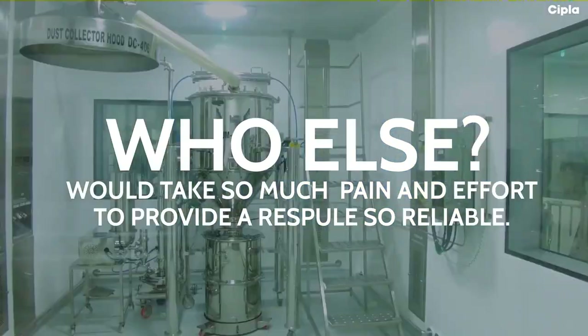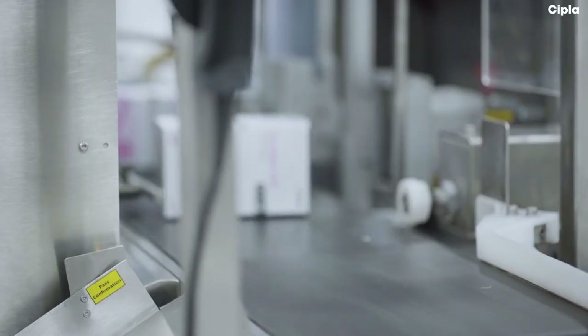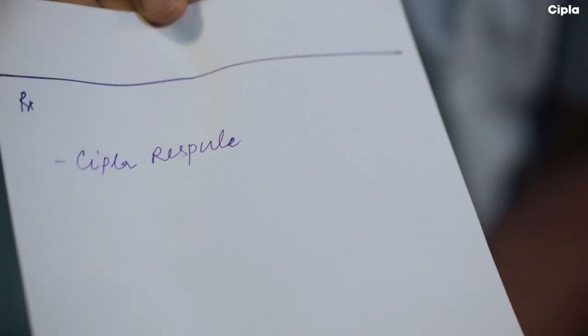Who else would take so much pain and effort to provide a Respule so reliable? Cipla Respules — unlike any other.